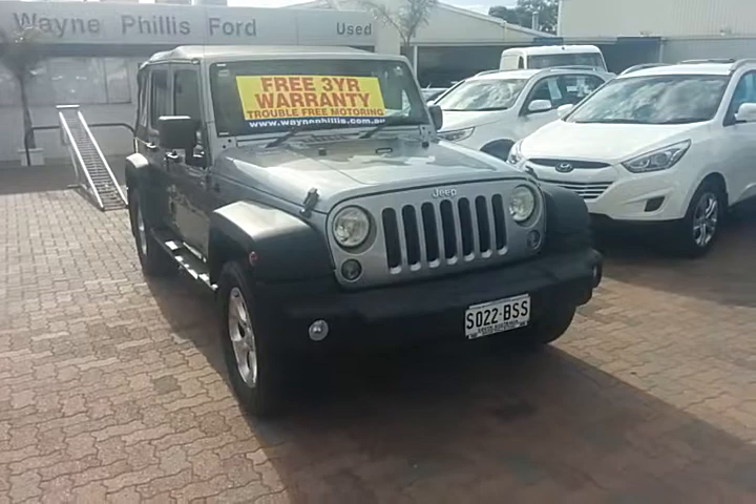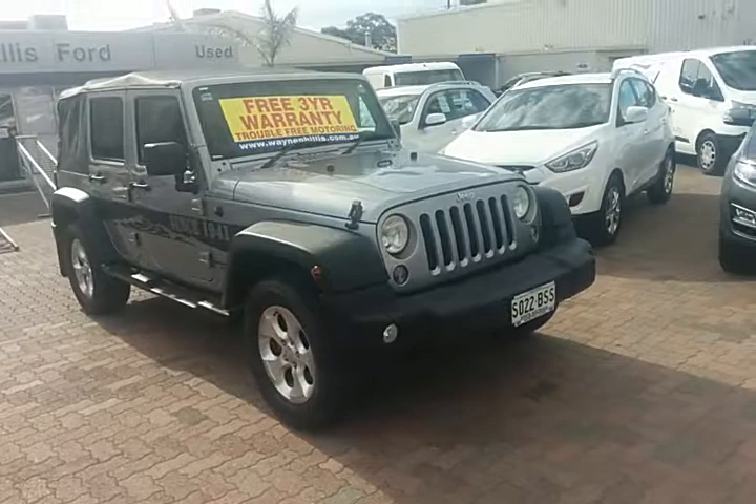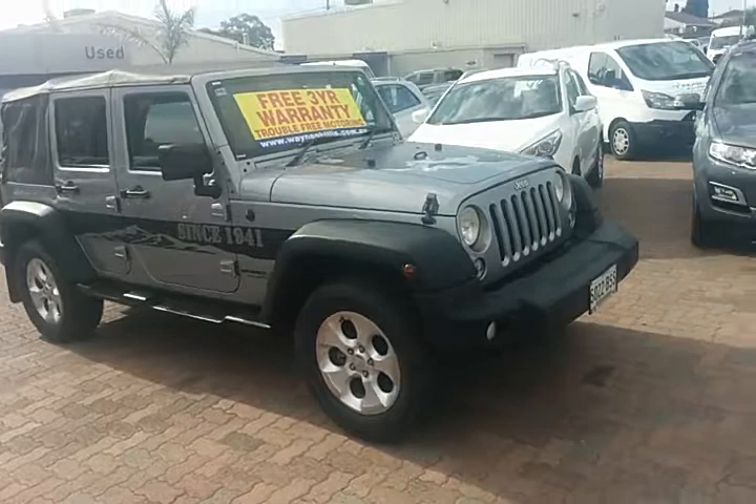Good afternoon Gregory, my name is Grant Noble from Wayne Phyllis Ford down at Christie's Beach. Firstly, thanks for enquiring on this 2013 Jeep Wrangler Unlimited. I know you've seen some of the photographs of this particular car on car sales, so I thought I'd take you around it with a short video just so you can get a better idea what this car looks like.